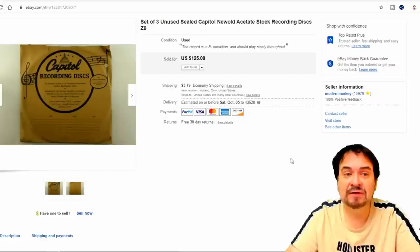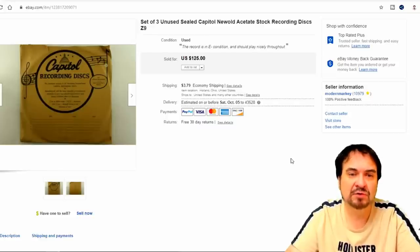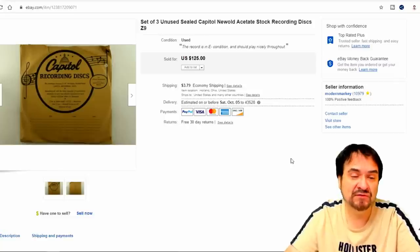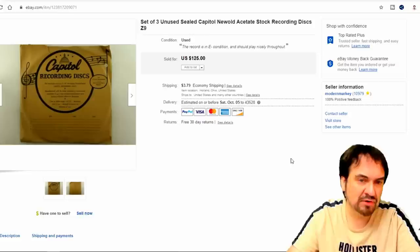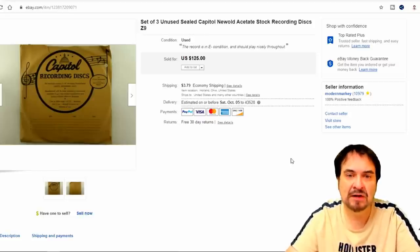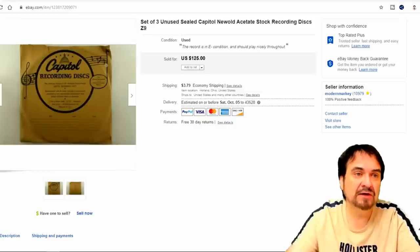A dollar — I bought this with some 78 records for a dollar total. It went for 75 bucks. It's blank, unrecorded discs from Capitol Records — acetates, which is what they actually press a full-fledged record from. Someone could still use these to this day. I threw a price up there; average price is $50 to $75. I got $75 top dollar out of it — another good sale.